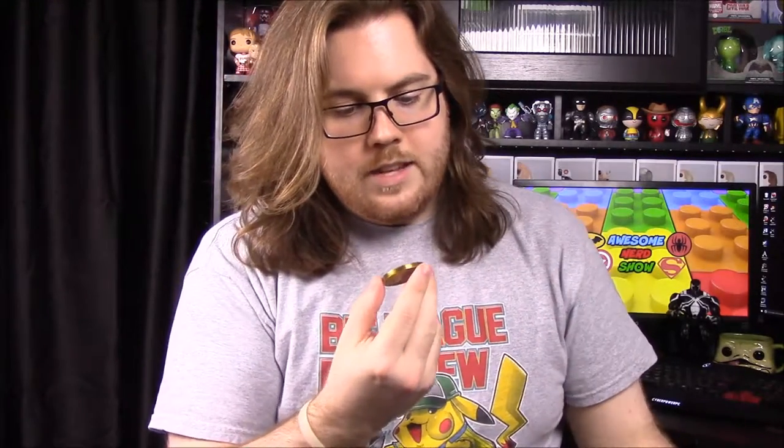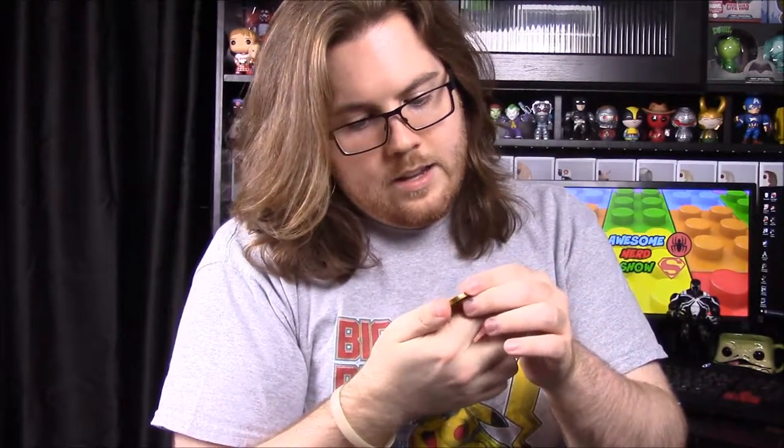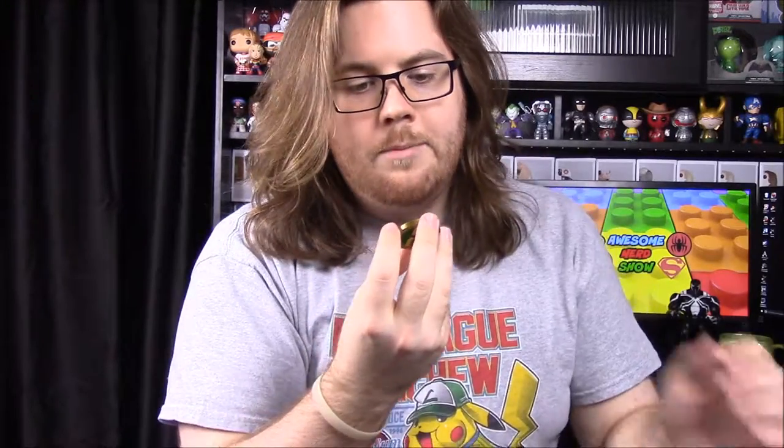Next up we have a limited edition challenge coin — probably one you can flip. On the front it says 'Never Forget Serenity Valley,' and on the back it says 'Keep Flying' with the ship on it. It also says Comic-Con 2016, so this was a San Diego Comic-Con exclusive coin. That's really cool.